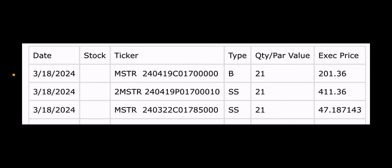So yesterday, March 18th, which was Monday, they did a buy call, a sell put — that's adding to the synthetic — 21 contracts, and then they sold a call expiring Friday, March 22nd.